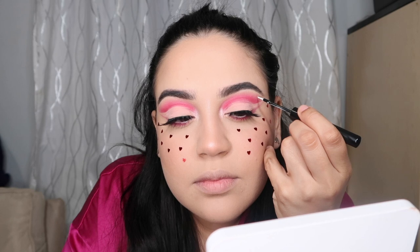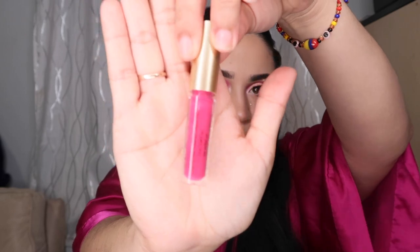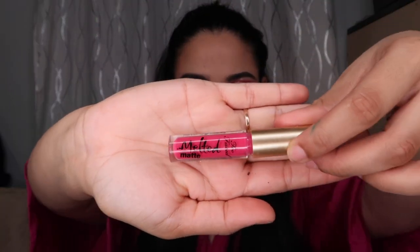Girl, Picasso! That's cute. Now let's add some pink — Two Faced matte in... I honestly don't know what color this is, it doesn't say the name. But this is what I'm gonna do: I'm gonna go from the inside out so it's a little like...